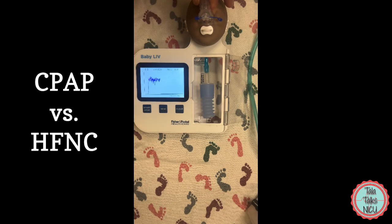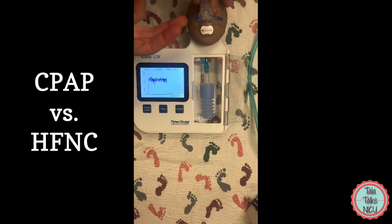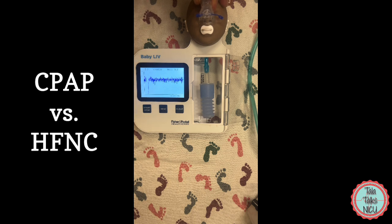As you all know, with CPAP we have a completely closed system, so we don't have escape around the nose — even if we do have the prongs in place. Obviously this is the mask here, and the pressure that the baby is getting is very much dependent on having that closed system.